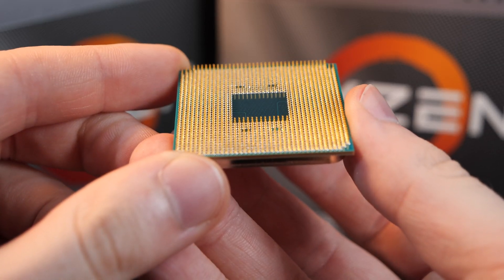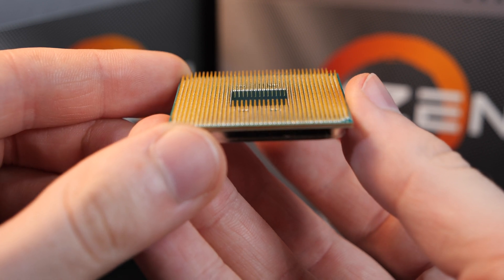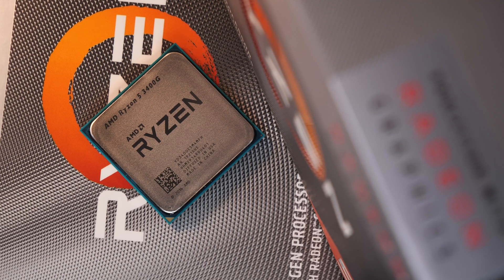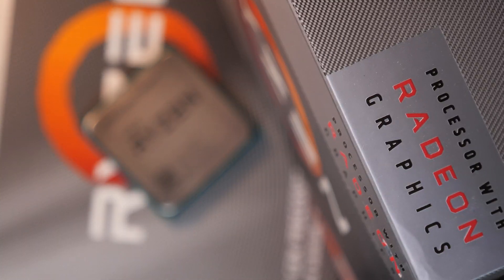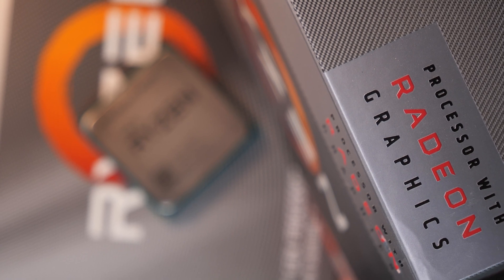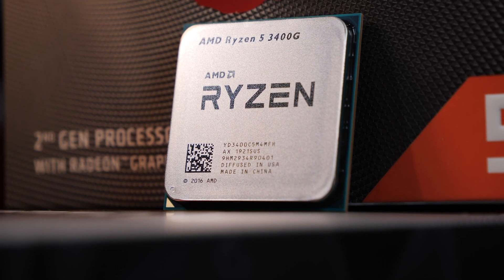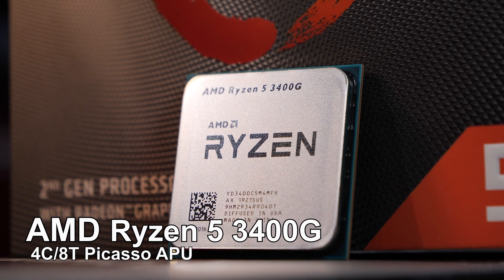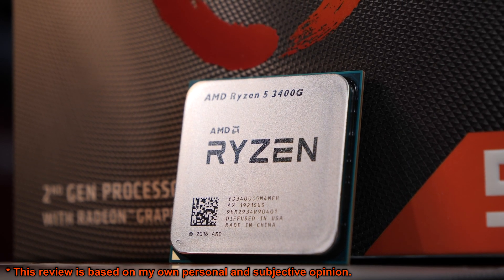I don't want to go into details on how and why there's been such an enormous delay on my part, so today we are once again taking a look at an AMD Picasso processor — one of those APUs, basically CPUs with an integrated graphics unit by AMD. Today's processor goes by the name of Ryzen 5 3400G.